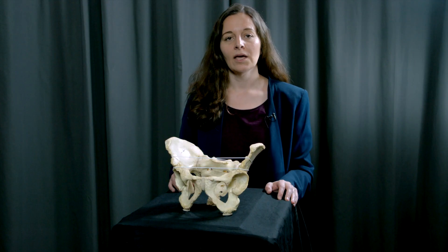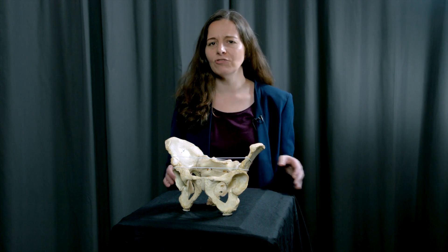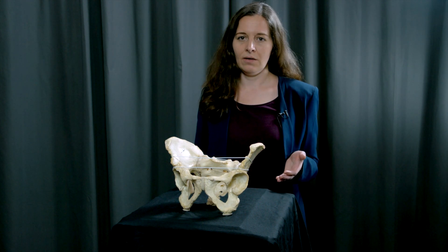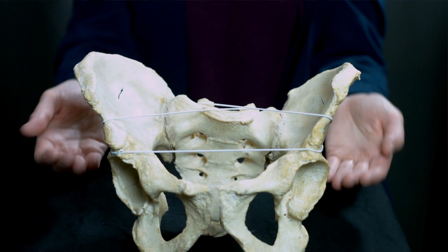To a certain extent we know how the situation came about, because we know a lot about the evolution of our species. About five million years ago we evolved upright walking, which made an entire redesign of our body necessary — the pelvis became a ball-like structure like the one we have today. Some million years later we evolved bigger and bigger brains, which meant that our babies also evolved bigger heads, and those still needed to fit through the tight pelvis.